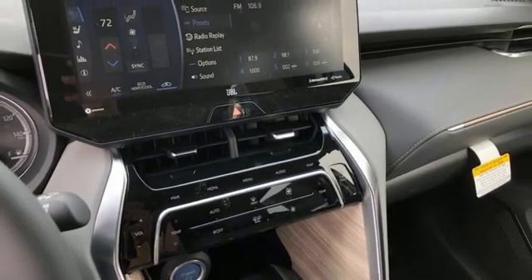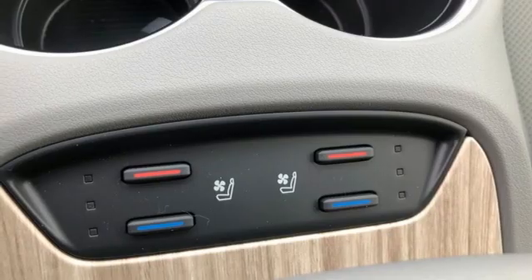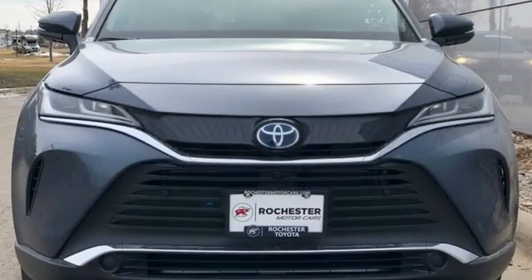Inline four cylinder engine, hands-free liftgate, four wheel drive, and continuously variable automatic transmission.